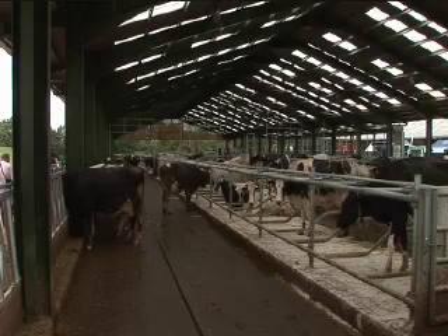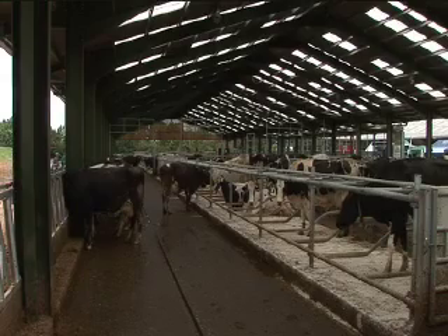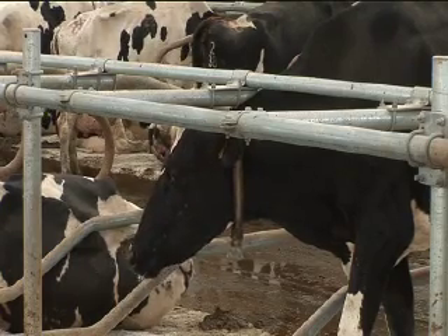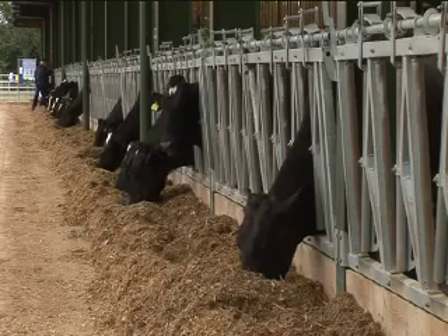We basically give the cows a choice. Indoors they had TMR; outside they just had the grass. What we found was that the cows actually spent just over 90% of their time inside. We think they spent their time inside because of the TMR — the feed was the biggest difference between the two locations, and that was our biggest finding.